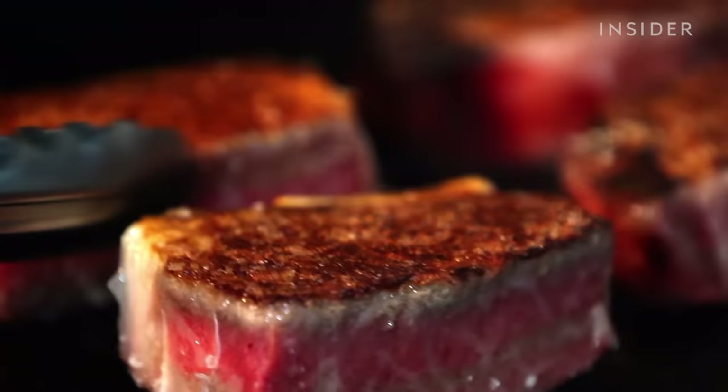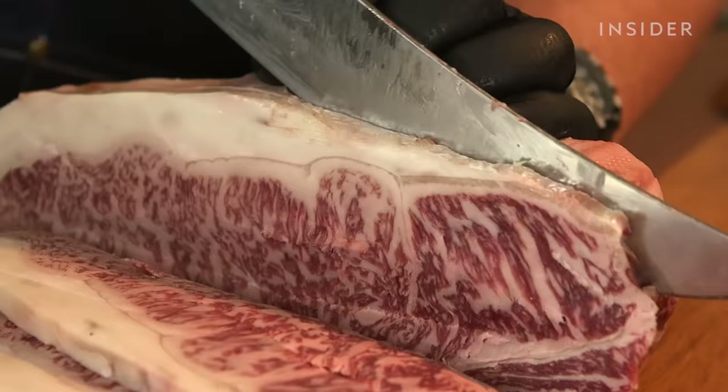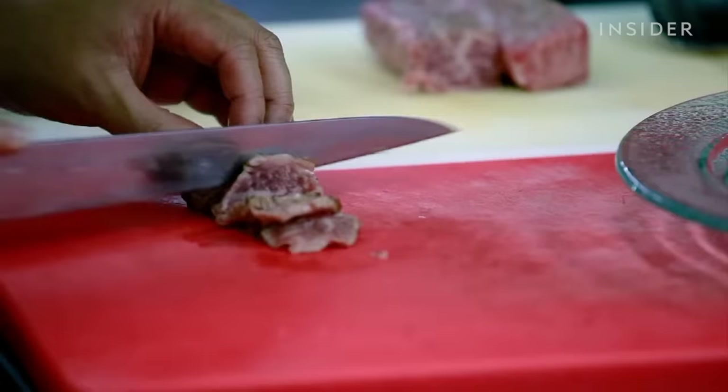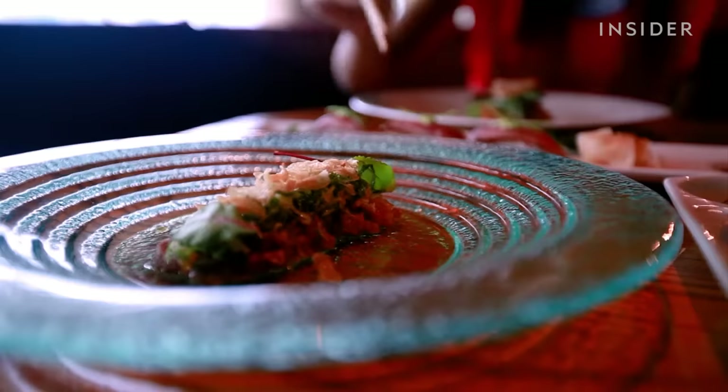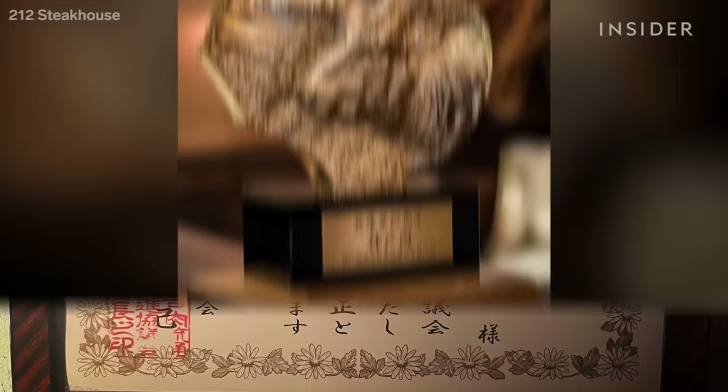So how can you make sure your $300 is getting you an actual Wagyu steak? First, you can look at it — the fat in real Wagyu is evenly distributed, with distinctive thin, intricate white veins. Also, Kobe would rarely, if ever, be served on the bone, and it doesn't make the best burger because it's too tender to be formed into patties. If you're still not convinced, you can ask to see the Wagyu's Certificate of Authenticity, or look for this bronze statue in restaurants authorized to sell Kobe.